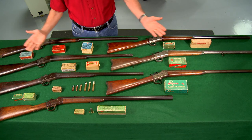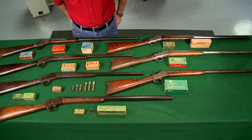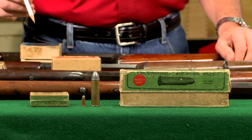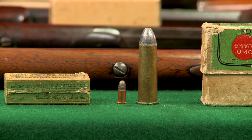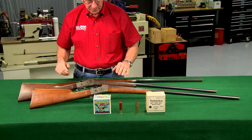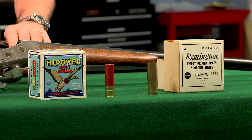Number one sporting rifles offer a great collecting opportunity with only about 10,000 produced. Calibers range from 22 short all the way to 50-70 government. A shotgun version was also offered chambered in either 16 or 20 gauge.